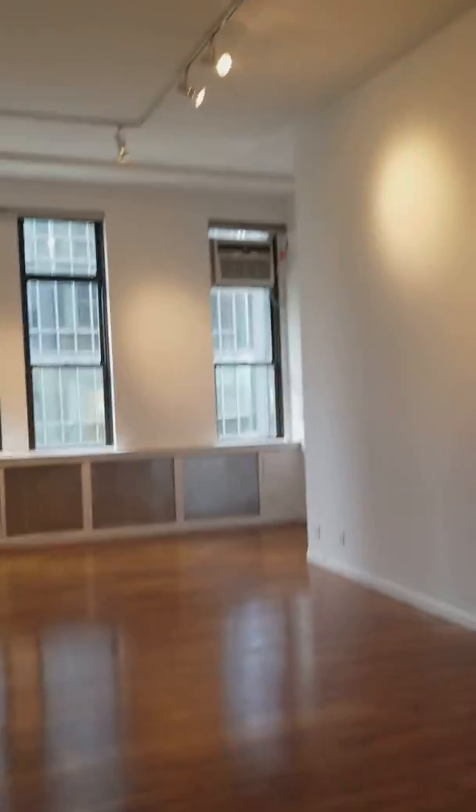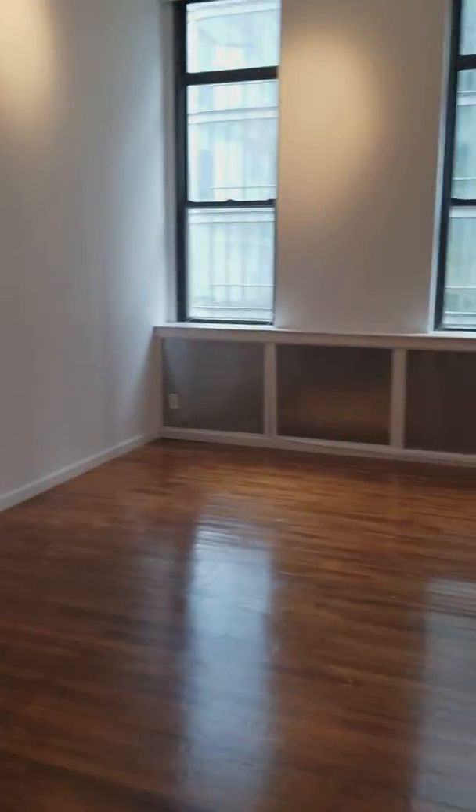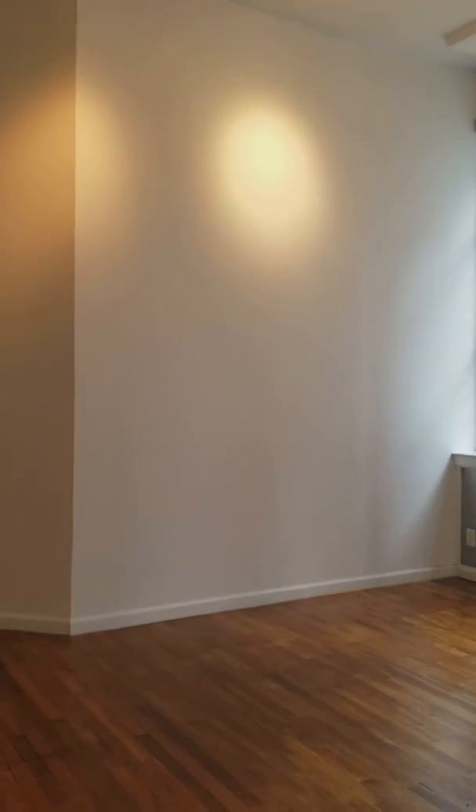It's about 15-foot ceilings. You can have this huge space for a dining table, a huge large sectional L-shaped couch over here, the coffee table, TV area.